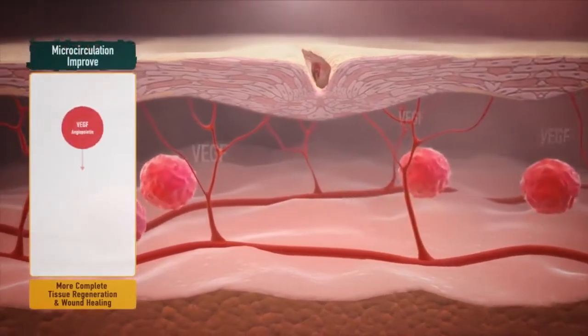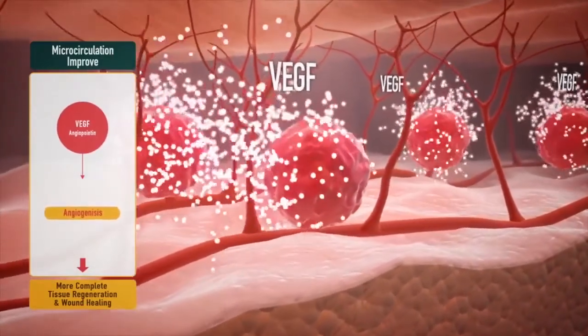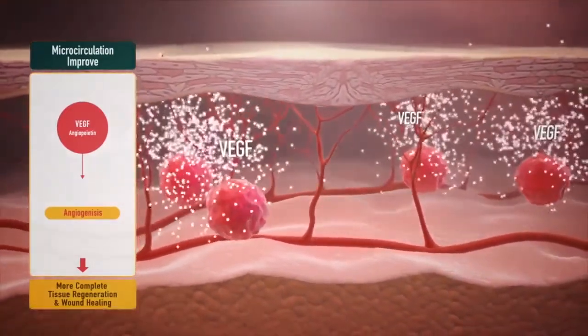Third, rapid generation of capillaries resulting from the stimulation of VEGF, which is involved in angiogenesis. The capillaries supply nutrients and oxygen, and remove the waste from the wound.